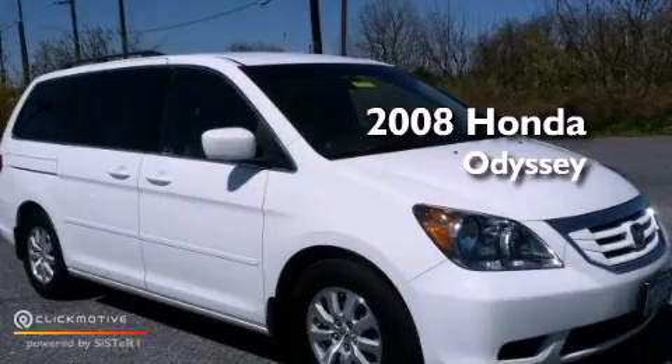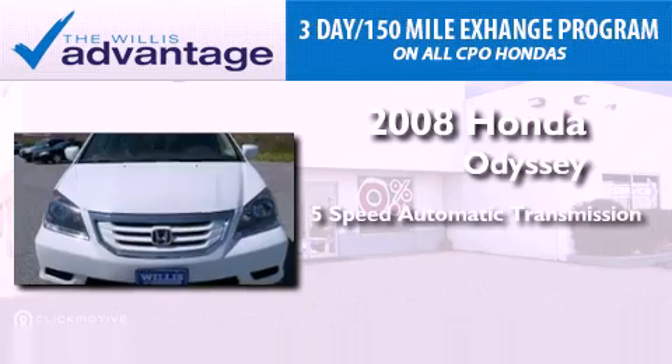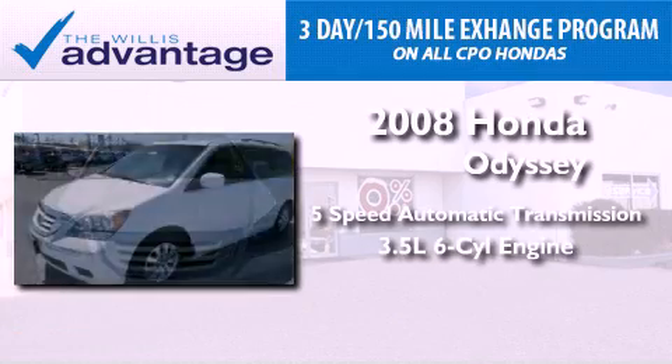This is a 2008 Honda Odyssey. This vehicle has seating for 8 adults and a 3.5-liter V6.